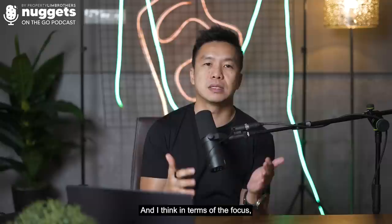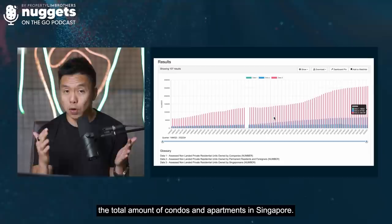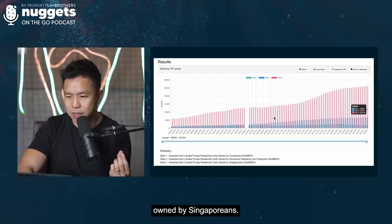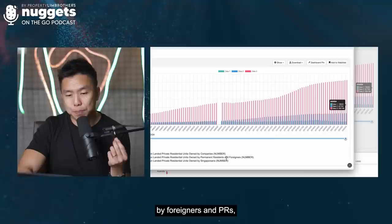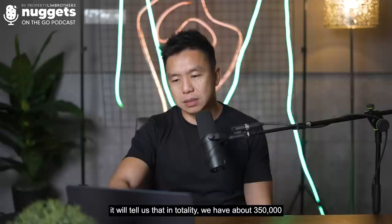Let's look at the total amount of condos and apartments in Singapore. The red bar represents private residential units owned by Singaporeans, which stands at 262,000. On top of that, 67,000 are owned by foreigners and PRs, and 19,000 are owned at the company level. In totality, we have about 350,000 private residential units — and we are talking purely about non-landed properties, meaning condos and apartments.